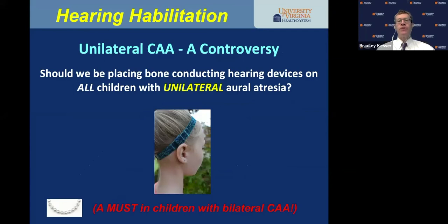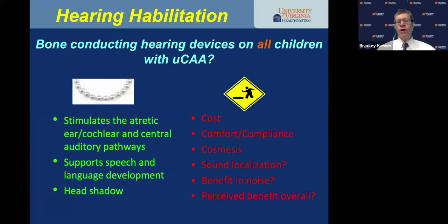Should we be doing these things on children with unilateral aural atresia and a normal hearing ear? The bone conductor does stimulate the atretic ear's cochlea and central auditory pathways — those pathways are already being stimulated by the child's speaking, crying, and eating. It supports speech and language development, and they do get benefit from the sound coming from that side. On the downside, they cost up to $5,000, there are comfort, compliance, and cosmesis issues, and they don't provide sound localization.